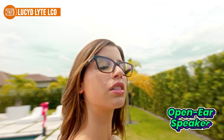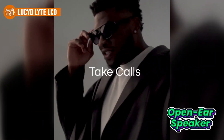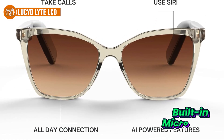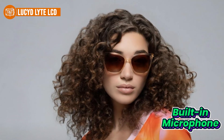The open-ear speaker design allows you to enjoy music or answer calls while still hearing what's going on around you — a big plus for outdoor activities like jogging or navigating busy areas. They include a built-in microphone too, and the voice clarity is surprisingly good, easily comparable to more expensive earbuds. On the design front, the crystal clear frame gives them a stylish, sleek look that works well dressed up or casual. They're lightweight too, so you can wear them all day without discomfort.